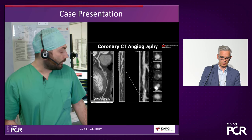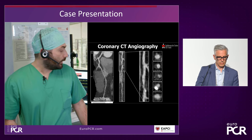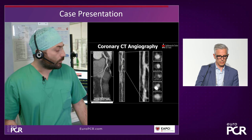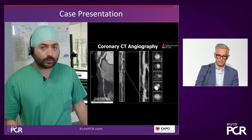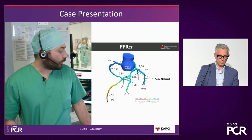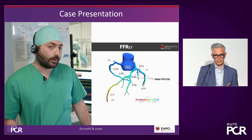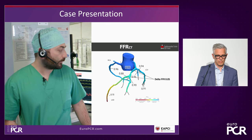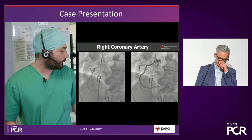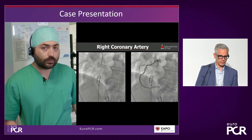Here you see the curved MPR and the straight MPR. We can identify the spotty lesion in the proximal LAD, and as you can see in the right panel, it is a low attenuation plaque with positive remodeling and spotty calcifications. The FFR-CT is positive in the distal LAD, while the delta FFR is very low at the area of the lesion — 0.05. Here we can see the coronary angiography, a pretty normal right coronary artery, and we can confirm the results of the CT: there is a moderate lesion on the proximal LAD.